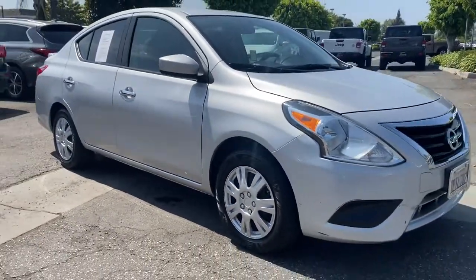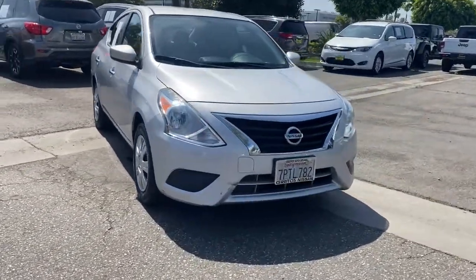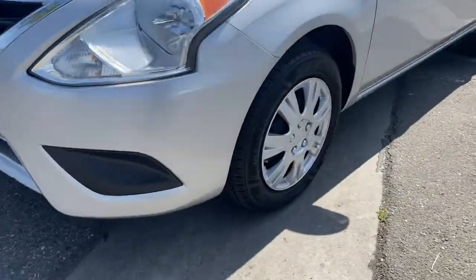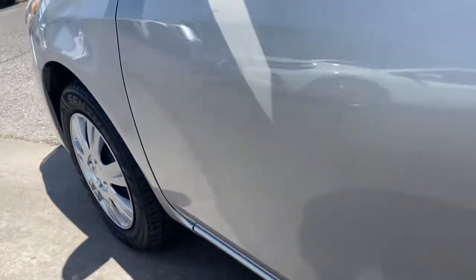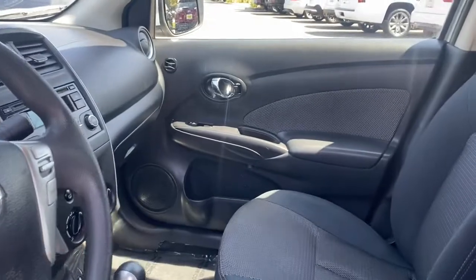These are just some of the great options this vehicle comes with: keyless entry, steering wheel audio controls, Bluetooth connection, stability control, rear spoiler, traction control, pass-through rear seat, intermittent wipers, tire pressure monitoring system, temporary spare tire.